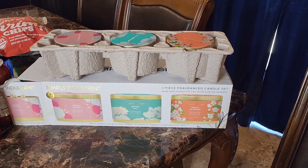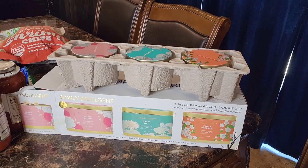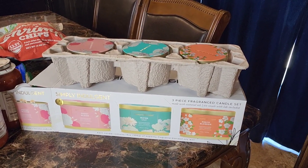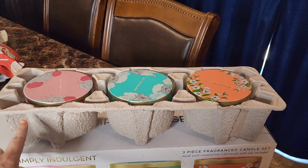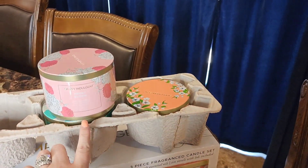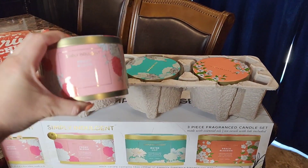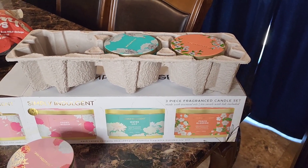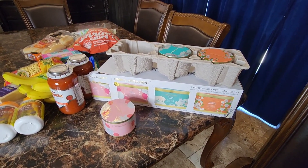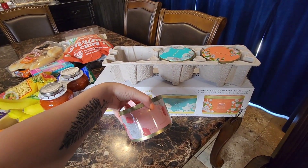Moving on to the rest of the haul — I ended up getting this candle set. I haven't seen these at Costco before. It's by the brand Simply Indulgent: three four-wick candles made with essential oils and blended soy wax. They had them out so you could smell two of them. They come in little tins rather than glass, which would make them a perfect end-of-year teacher gift, especially since schools often limit glass items.